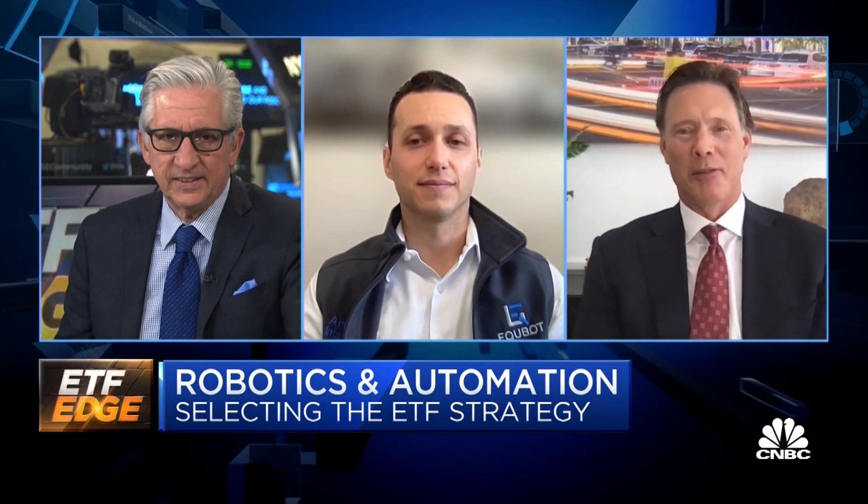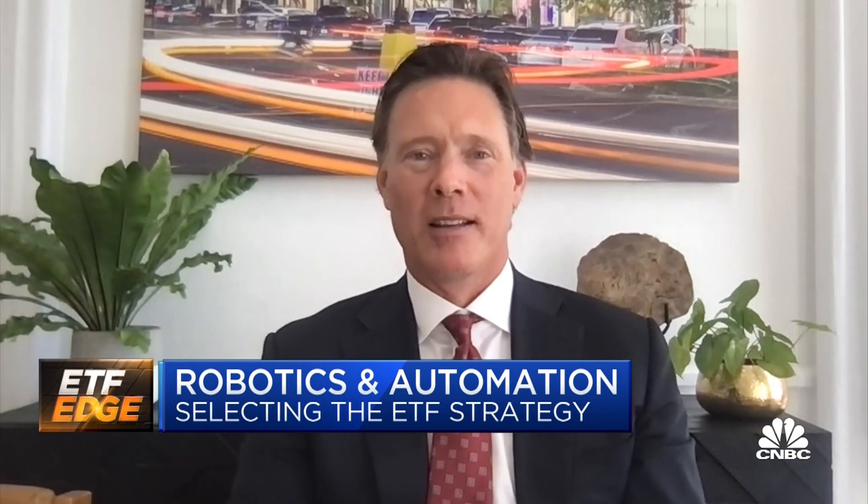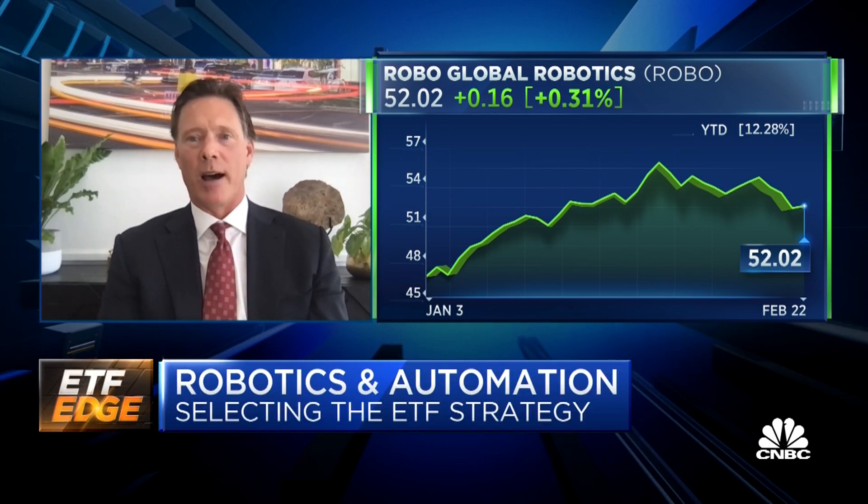We still do a little bit of the old school approach. We pride ourselves on being industry experts. We have a team of seven PhDs, some of the world's renowned thought leaders and entrepreneurs that have built businesses, and they were very helpful in the early days of helping us create the ecosystem to invest in robotics and AI.